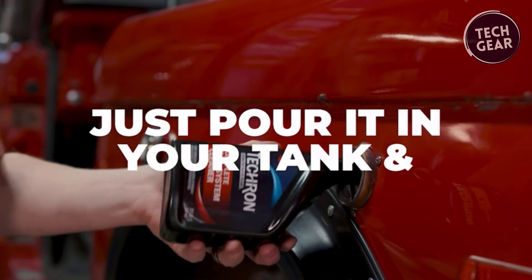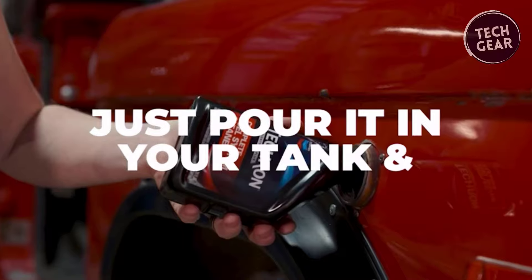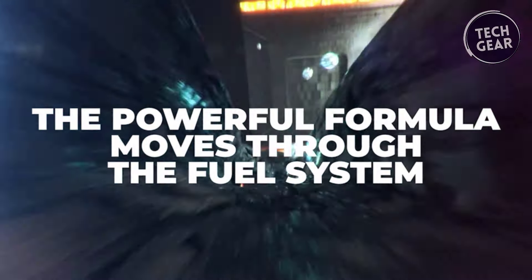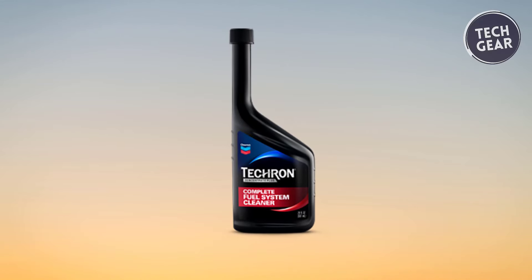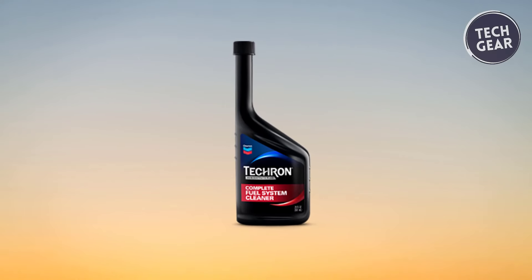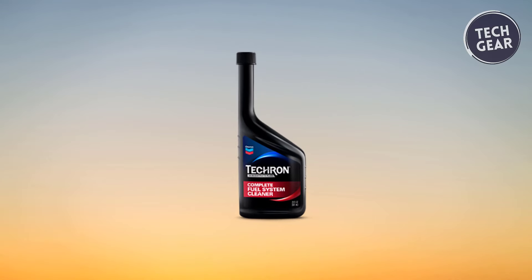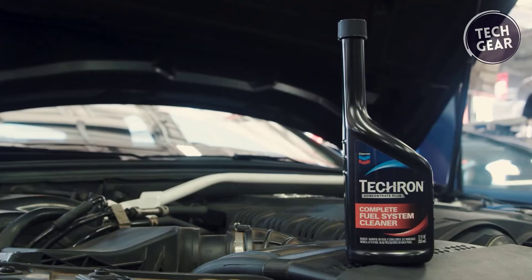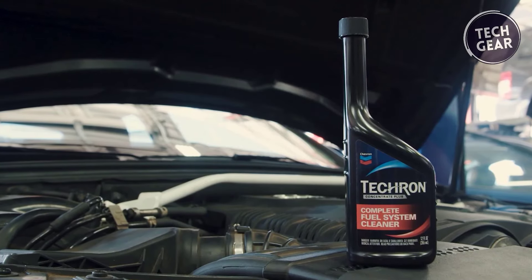At the heart of Tecron lies its patented additive technology, trusted by motorists, mechanics, and auto manufacturers worldwide. By employing a meticulous molecule-by-molecule approach, Tecron prevents deposit formation and eliminates existing buildup caused by inferior gasoline quality. Modern engines thrive on cleanliness, and Tecron delivers.